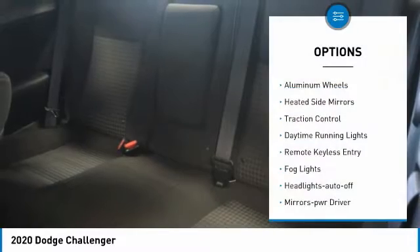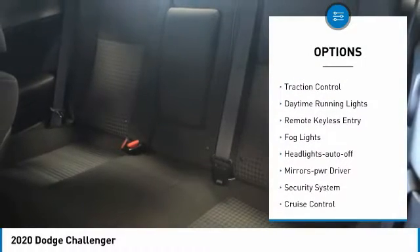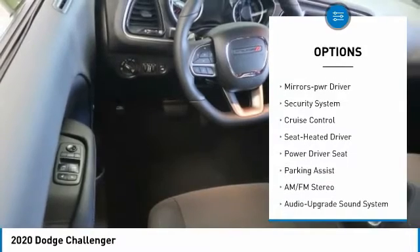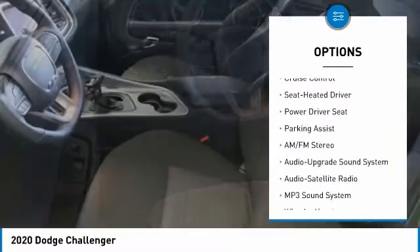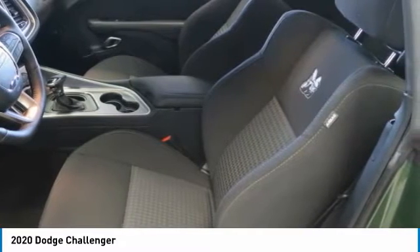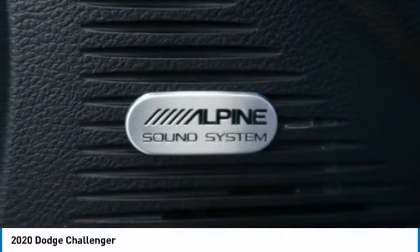Here are some of this vehicle's great options: aluminum wheels, heated side mirrors, traction control, daytime running lights, remote keyless entry, fog lights, headlights auto off, mirror memory, security system, and cruise control. This beauty is sure to make you the talk of the neighborhood.